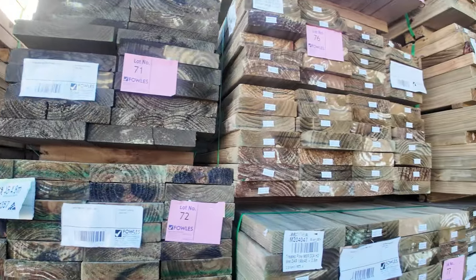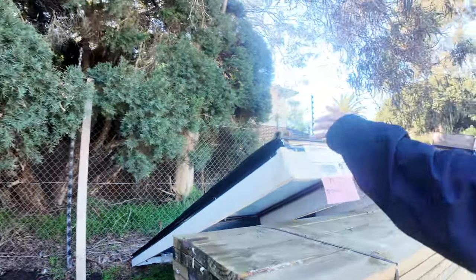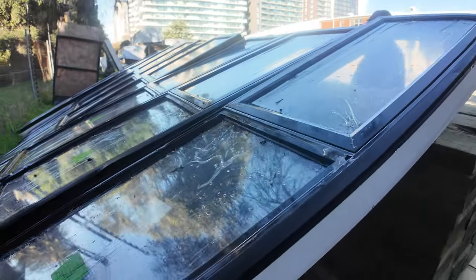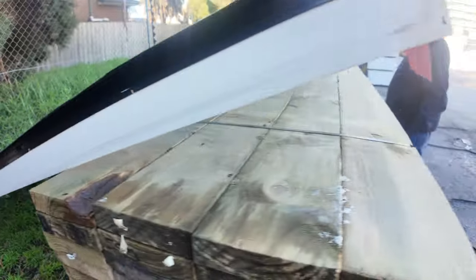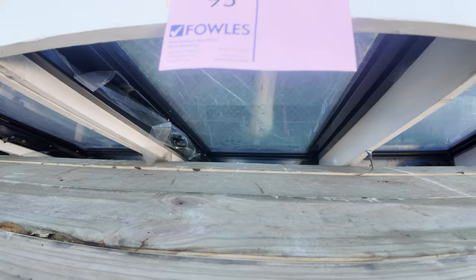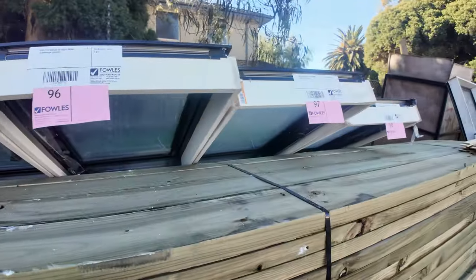Only got eight windows in this week. We've got three of the 600 by 3010 double glazed aluminium windows — heavy buggers those. And then five of the 6 metre by 2704 double glazed awning aluminium windows. Only eight windows this week but they're decent looking windows.